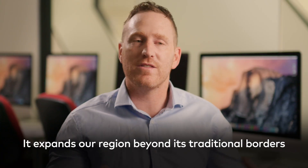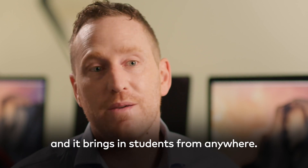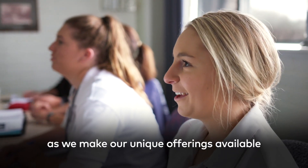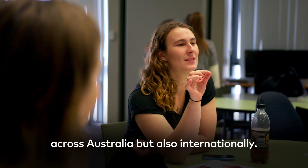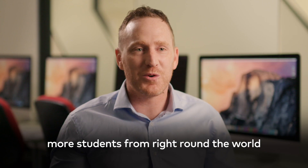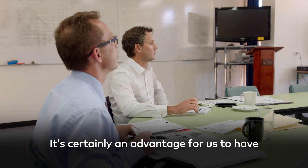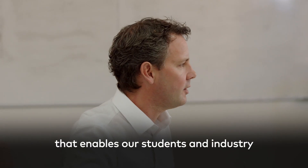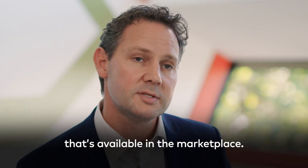It expands our region beyond its traditional borders and it brings in students from anywhere. That's really important for us as we make our unique offerings available across Australia but also internationally — we have a Polytechnic in China. So we expect to see more students from right around the world accessing TAFE training. It's certainly an advantage to have this equipment in place, enabling our students, industry, and staff to learn on the best equipment available in the marketplace.